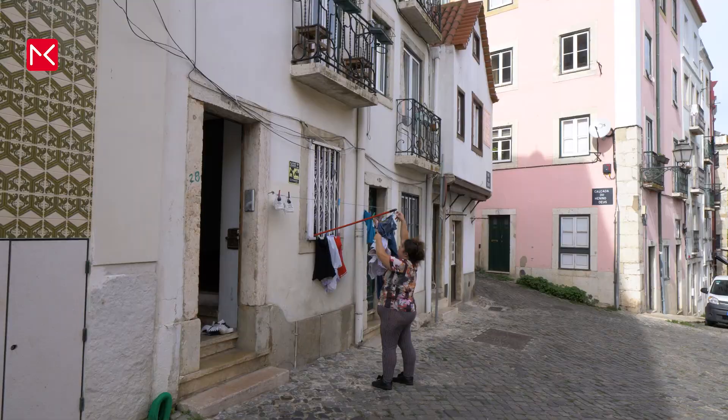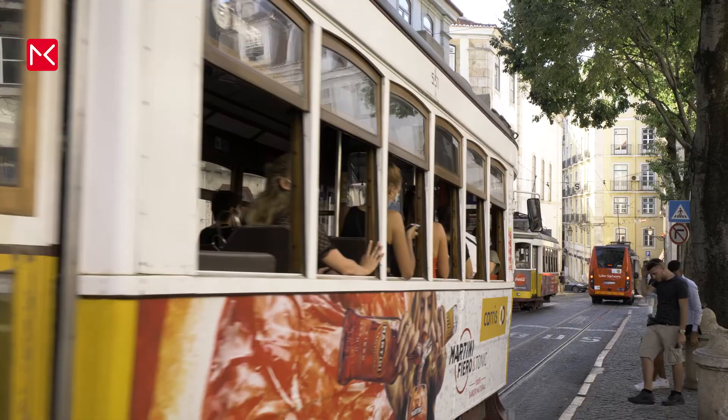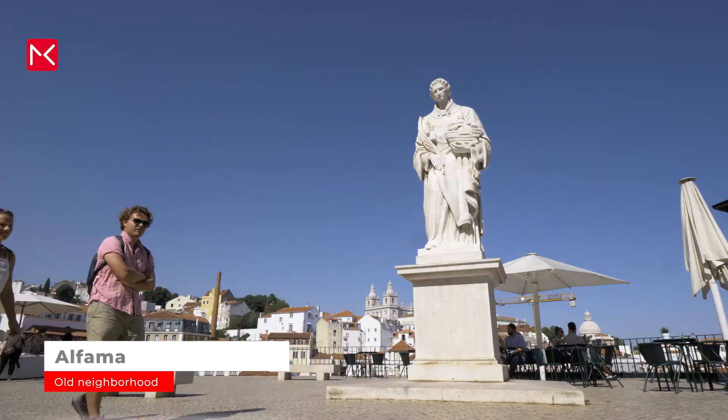We start the Lisbon travel guide in the old centre called Alfama. It's quite special that this neighbourhood is still here because a big part of Lisbon was destroyed by a heavy earthquake in 1755. But Alfama was spared. Beautiful authentic houses and narrow streets.